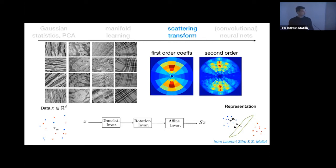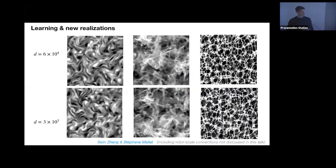The scattering transform extracts coefficients at different orders — typically up to second order. From images, these coefficients represent the statistical structure of the field and can be used to regenerate new distributions, as shown — and it works extremely well.